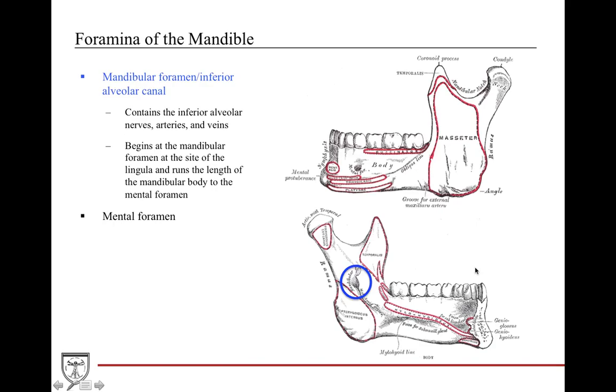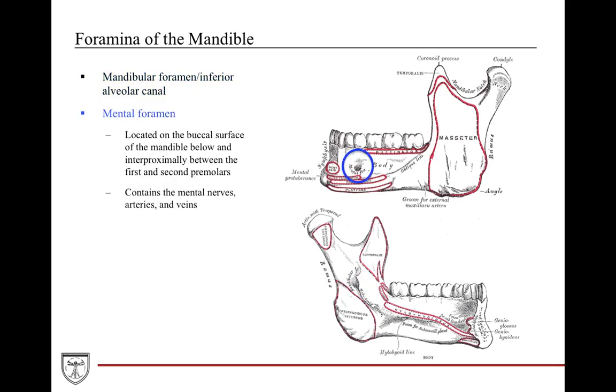The mandibular foramen, or inferior alveolar canal, is a channel running through the course of the mandibular body that contains the inferior alveolar nerves, arteries, and veins. It begins at the mandibular foramen on the medial aspect and runs the whole length of the mandibular body, exiting as the mental foramen on the buccal surface of the mandible, below and approximately between the first and second premolars. It contains the exit point for the mental nerves, arteries, and veins.